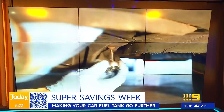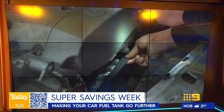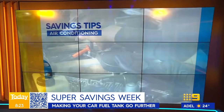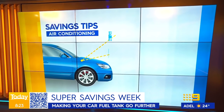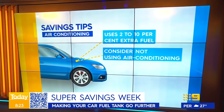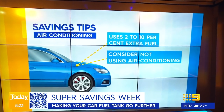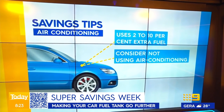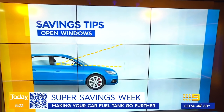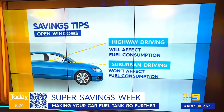We always hear about air con — and it turns out it's true. Air conditioning actually uses between 2% and 10% extra fuel, depending on your driving style and the car. So going into the cooler months, it's actually a great time to maybe give the air conditioning a rest. The other thing is open windows and roof racks — at slow urban speeds, having the windows down or empty roof racks on top won't use any extra fuel, but at freeway speeds, open windows and roof racks will start to use a bit of fuel.